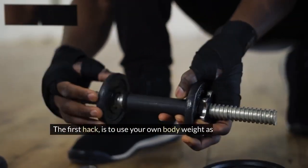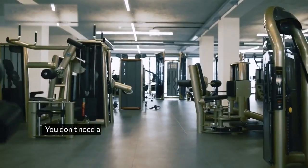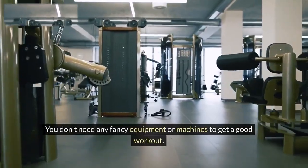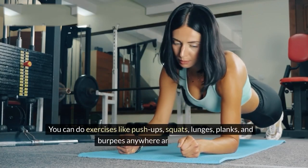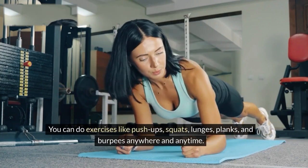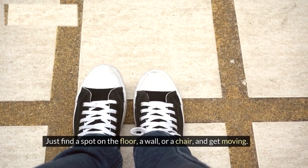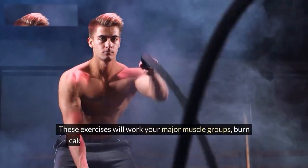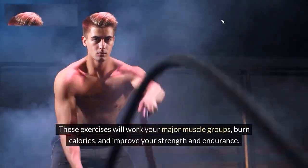The first hack is to use your own body weight as resistance. You don't need any fancy equipment or machines to get a good workout. You can do exercises like push-ups, squats, lunges, planks, and burpees anywhere and anytime. Just find a spot on the floor, a wall, or a chair and get moving. These exercises will work your major muscle groups, burn calories, and improve your strength and endurance.